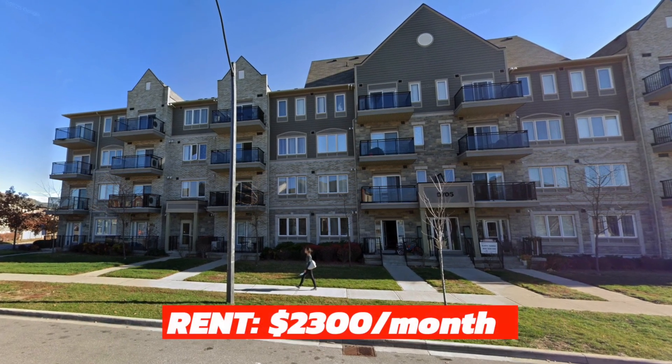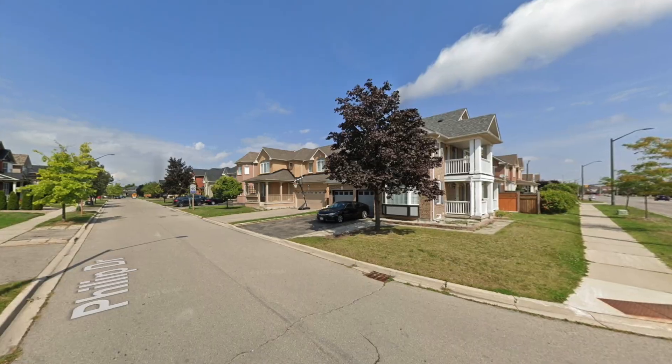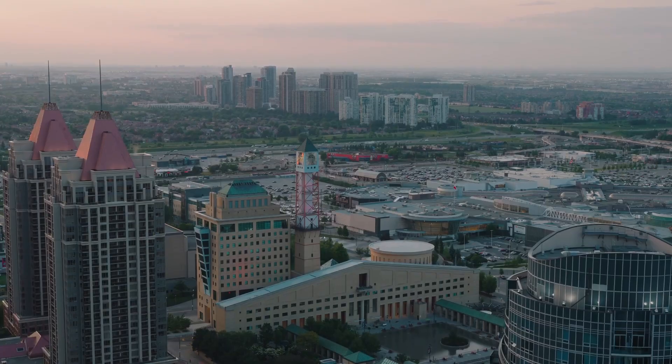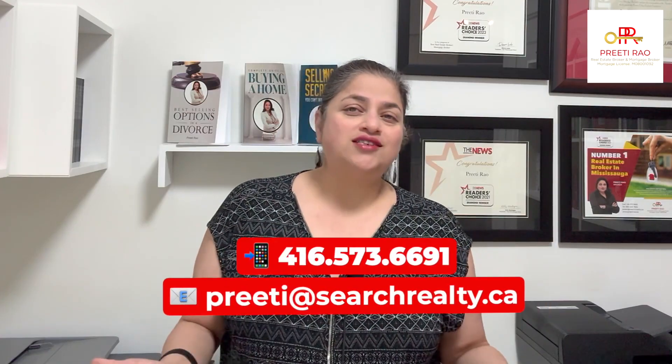In conclusion, Churchill Meadows embodies the perfect blend of educational excellence and recreational opportunities. It is a great place to live whether you're raising a family, pursuing a career, or simply seeking a place to call home. So if you are relocating to Mississauga or thinking of moving within Mississauga and considering Churchill Meadows as one of your options, I'm just a phone call or an email away.